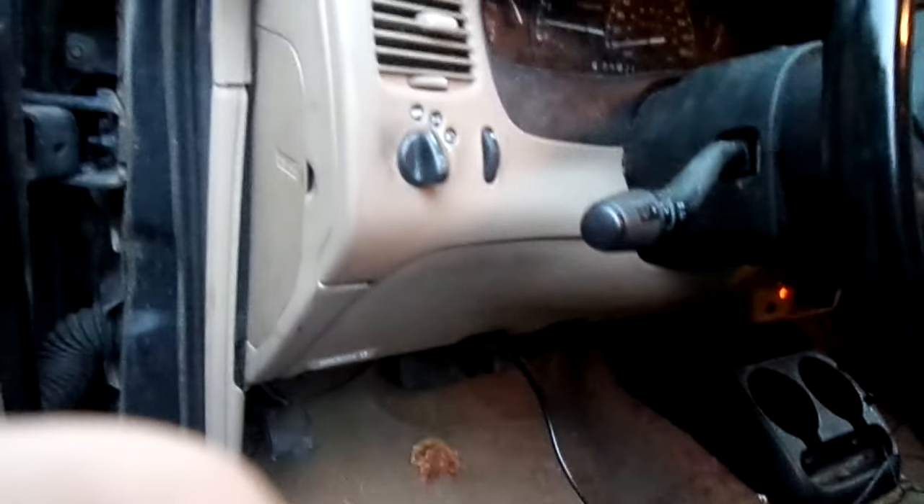Yeah, that works. Got power mirrors. Got cruise control — I think that's what I'm seeing over there. Four-wheel drive and something's trying to eat me. Got fog lights, four-wheel drive, all that good stuff. I'm kind of liking it, ladies and gentlemen.